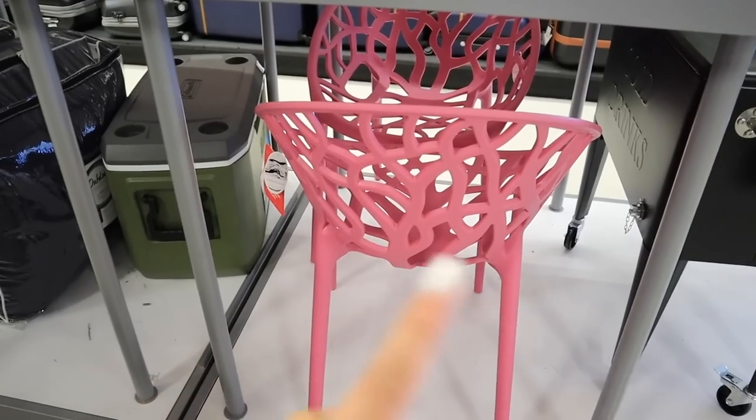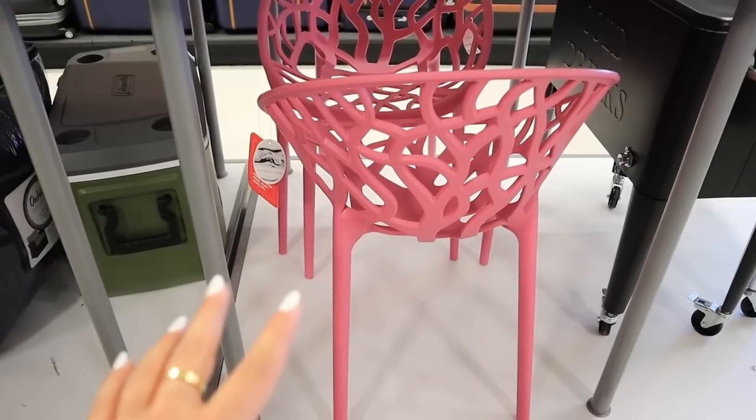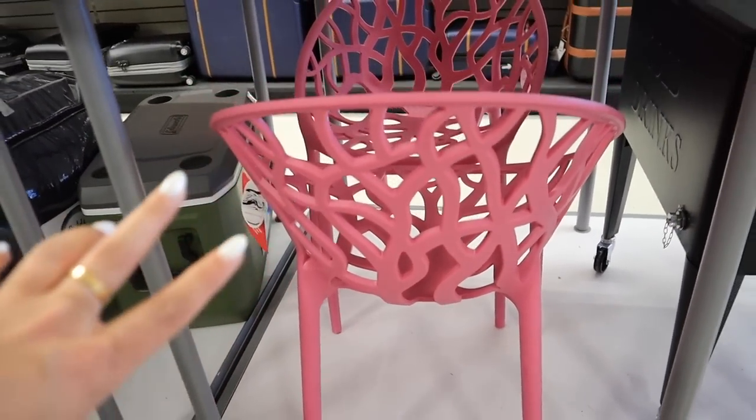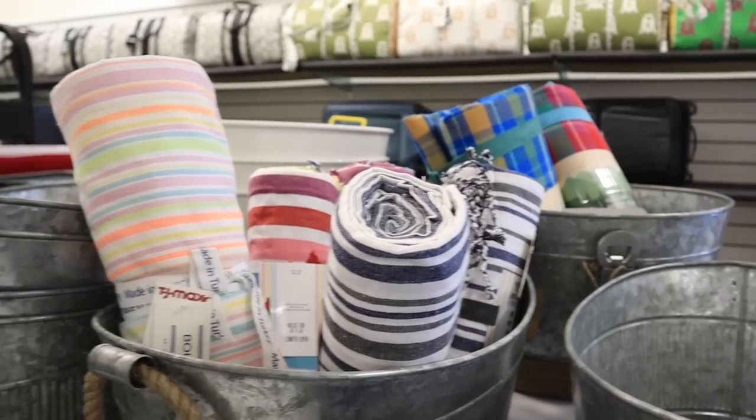It smells like hot dogs in here and I don't like it. I feel like if any of you guys are international, that's probably the most American thing I've ever said. These pink chairs are really cool — they have two of them, they are $60 a piece. They're like indoor outdoor chairs, but they kind of remind me of coral almost. These are really pretty for the summer.